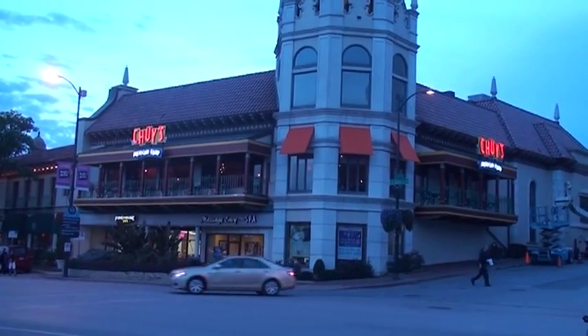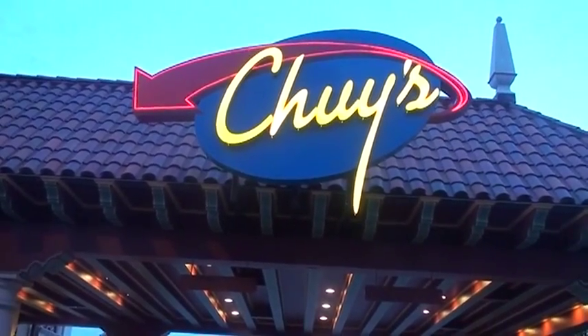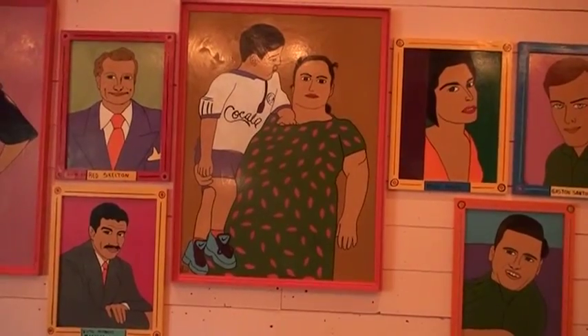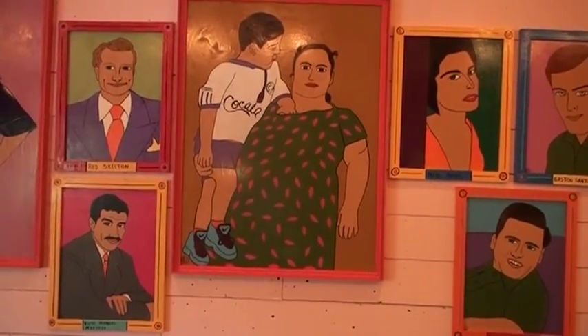Chewy's is a Tex-Mex restaurant started by a couple of guys, Mike and John, about 31 years ago — 1982 — so they've been around quite a while. They started to grow the company a little bit ago, and they just loved Tex-Mex food.